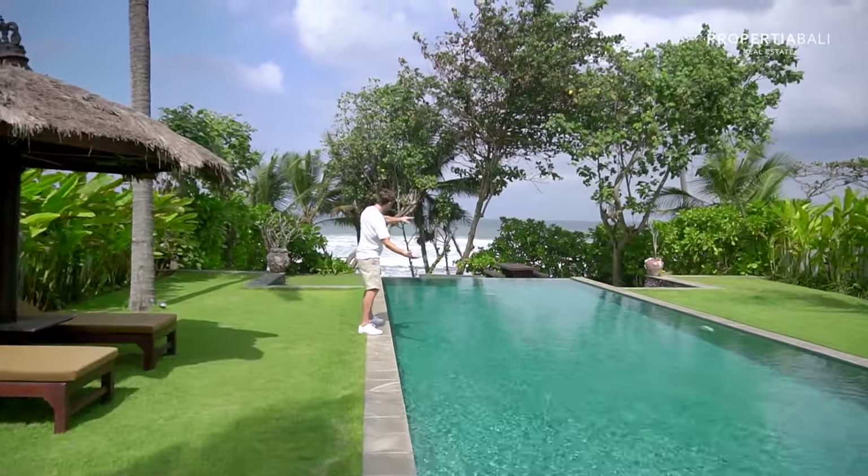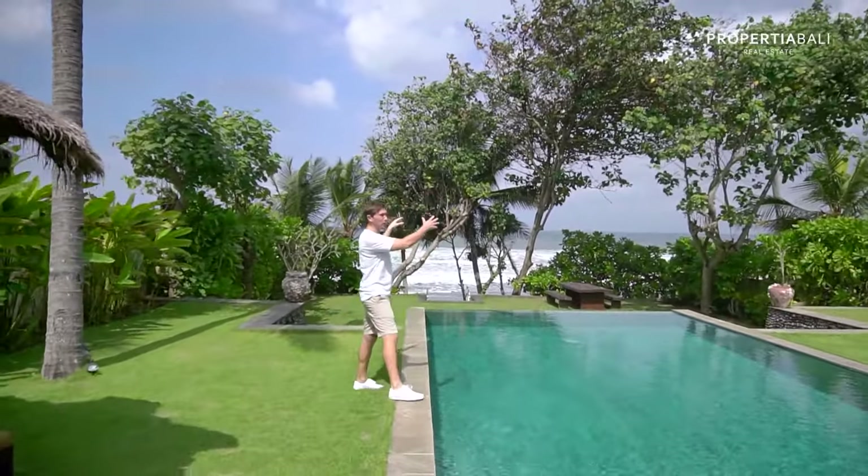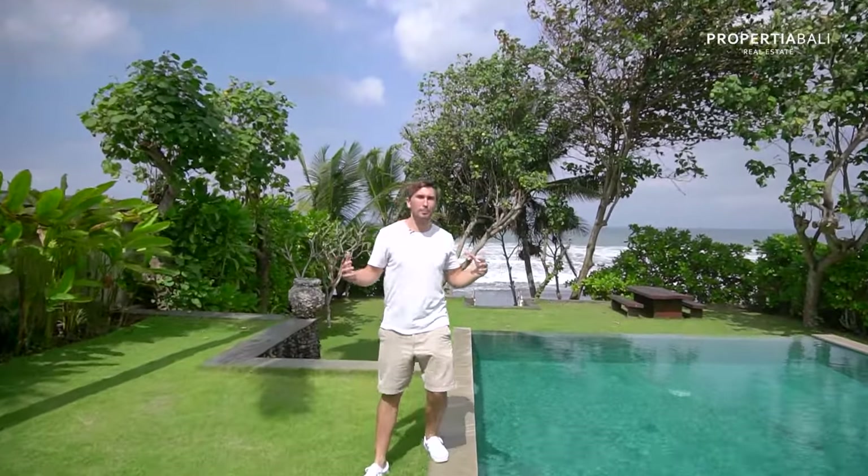Look at this infinity pool with huge crashing waves on your private black sand beach.